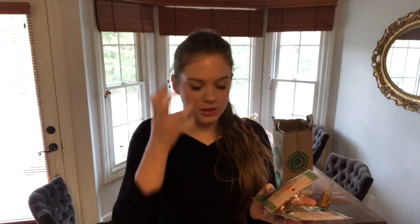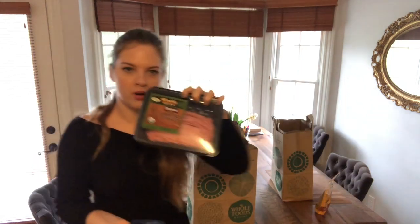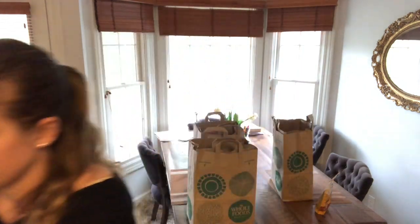I eat meat and I think I'm getting closer and closer to a paleo diet, but I don't eat pork. So I was very surprised to find uncured turkey pepperoni. Ground beef is our staple — you can make all kinds of foods from it. We also got ground turkey and what's like a goulash or stir fry beef.